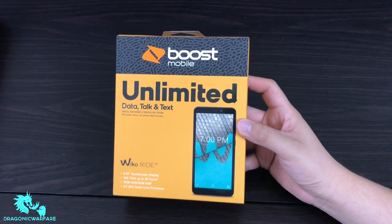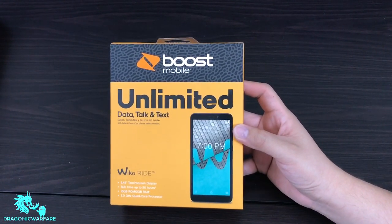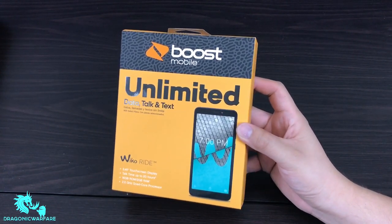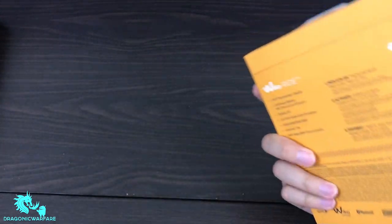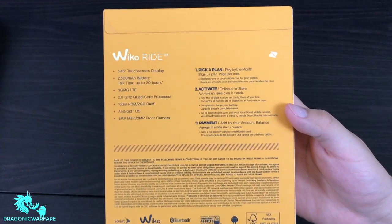I just got off of work today — very long day — but came home to this in the mail. Let's go ahead and do this unboxing, I'm excited for it. That's the front of the box, nothing on the top or sides. The back will have a little bit more specs.